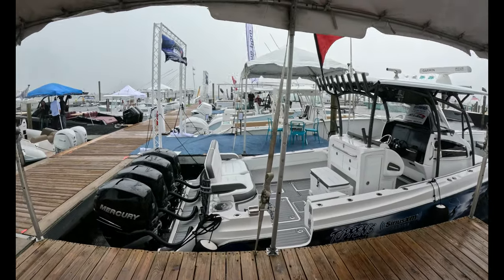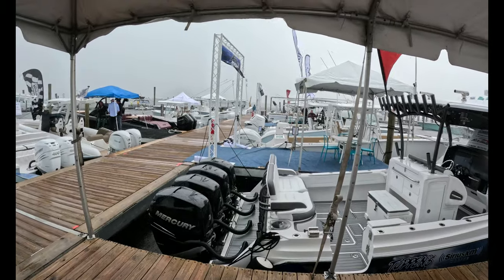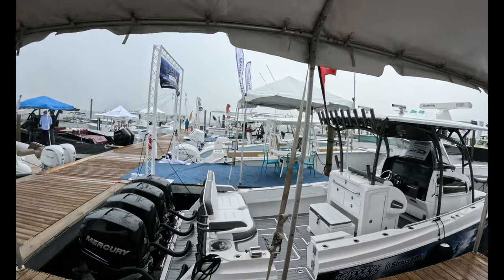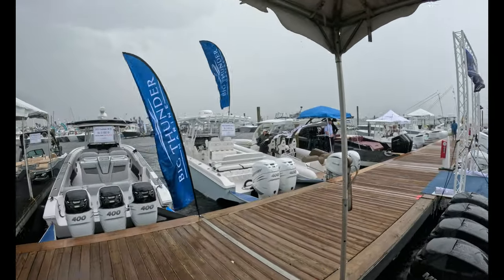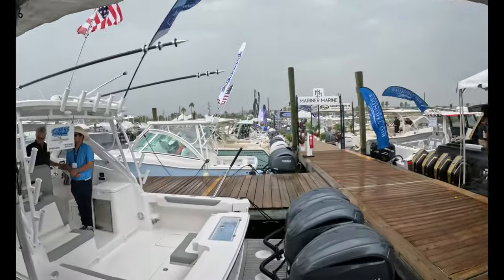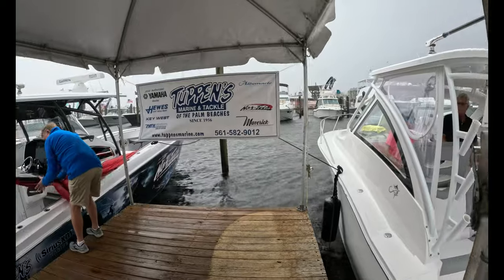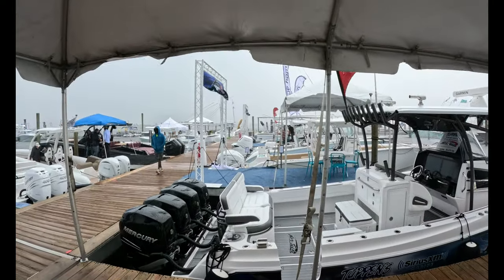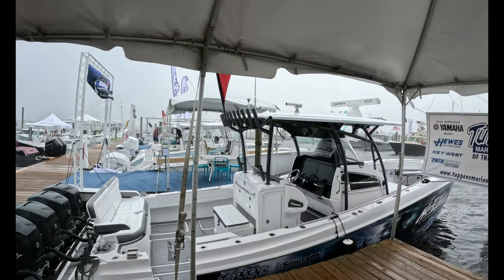All right, here we go guys, I'm at the 2023 Stuart Boat Show. Cold, windy, rained. Over two days I dealt with everything from 40 mile an hour gusts to pouring rain to 45 degree weather, and that's a perfect segue into the boat we're going to look at today: a 46 foot Invincible pilot house. That's hull number one, and apologies in advance — I'm calling it a 41 throughout.